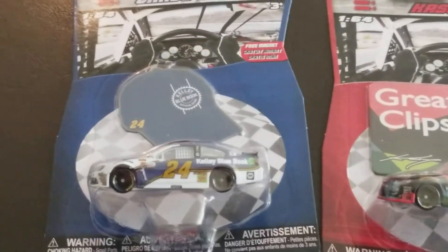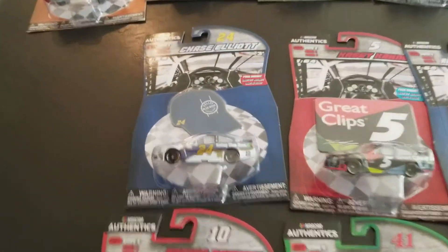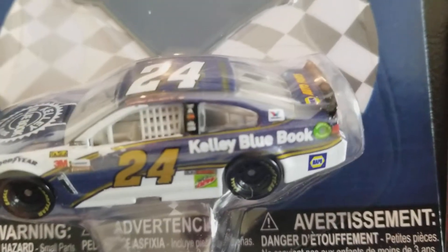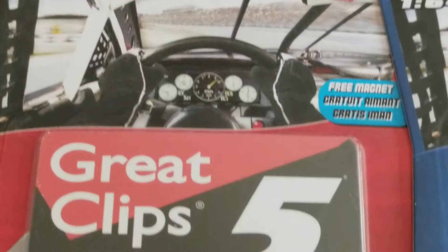Chase Elliott, Kelly Blue Book. You get a free magnet right there - a Kelly Blue Book hat - something new. Let's take a better look at the card: Kelly Blue Book on the hood, a little pyramid thing there on the hood - illuminati confirmed - and NAPA on the bottom right. Pretty cool looking car. Will Chase Elliott get a win this year in 2017, or will it be 2019 or 2020? Who knows.